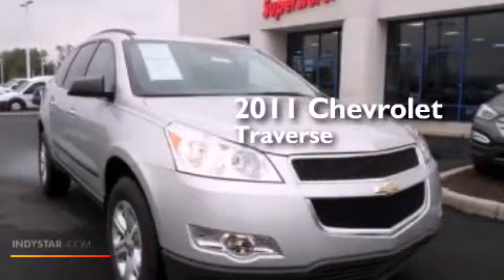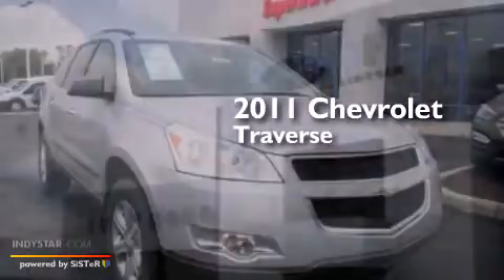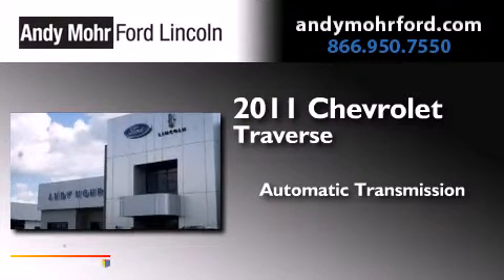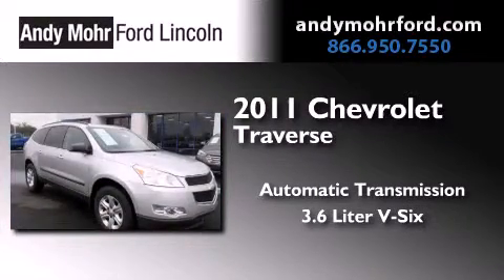This is a 2011 Chevrolet Traverse. This crossover has an automatic transmission and a 3.6-liter V6.